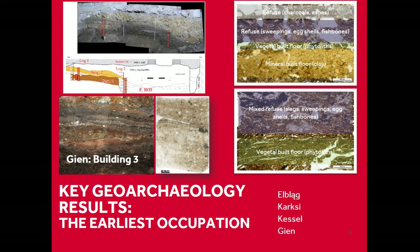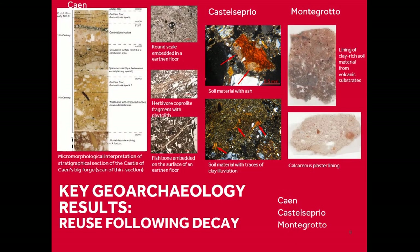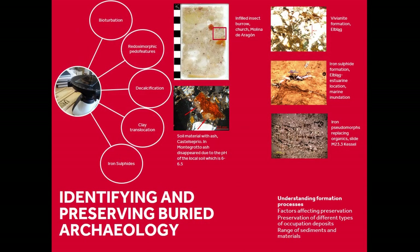Similar to Kessel, we have a similar situation of preservation at Chateau de Gienne. The project is also looking at hiatuses in use — something often overlooked in the buried archaeology — so changes in use at these sites: what happens when they're abandoned, for example squatting activities. This is often overlooked when focusing on the standing remains. The geoarchaeology really helps us understand the formation processes of the archaeology and the factors affecting preservation, and with that we can inform how it should be examined and preserved in the future.